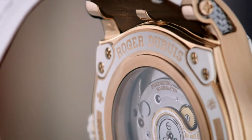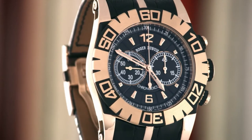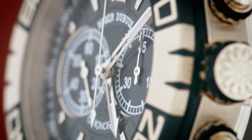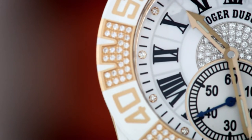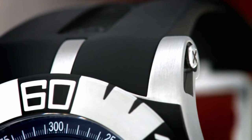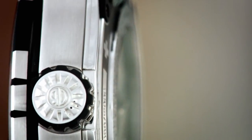The Easy Diver line expresses a strong personality through immediately recognizable identity codes. In 2004, Roger Dubuis was the first manufacturer ever to incorporate a tourbillon into a sports watch, symbolizing the eccentricity of the brand. Easy Diver watches combine noble metals and molded rubber on the bezel and crown.